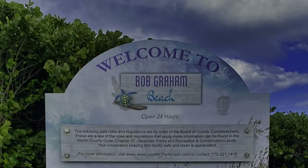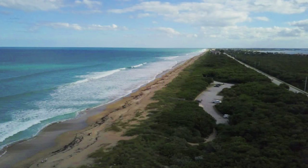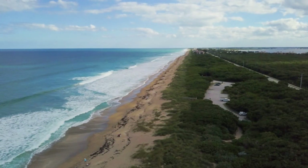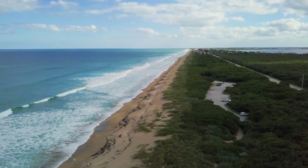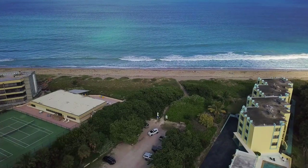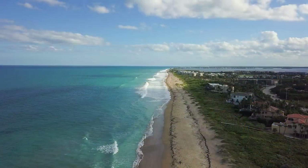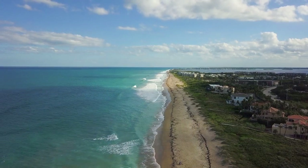A little ways down the road is Bob Graham Beach. The parking area here is much smaller and there is no lifeguard. But if a quiet stroll on the beach or just a fairly secluded chunk to yourself is what you have in mind, this might better meet your needs. As you head down the shoreline, there are numerous other small beach access points. Parking is limited and there are no facilities, but you can be on the beach alongside residents from adjacent condos and resorts.